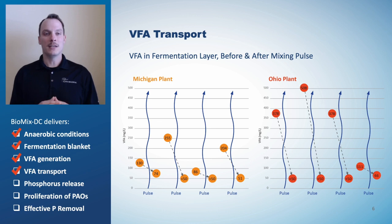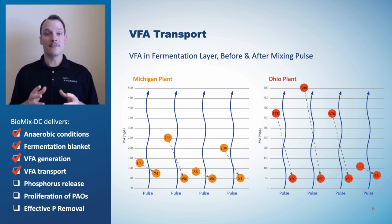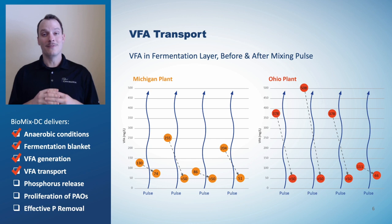In the previous video, we discussed the importance of transporting the surplus VFA out of the fermentation blanket with gentle pulses. This chart shows VFA concentrations measured before and after several pulses. The data demonstrate the transport of VFA to the upper layer, showing a rapid decline indicated by the downward arrows, of VFA in the blanket after each pulse, confirming Biomix DC delivers gentle VFA transport.